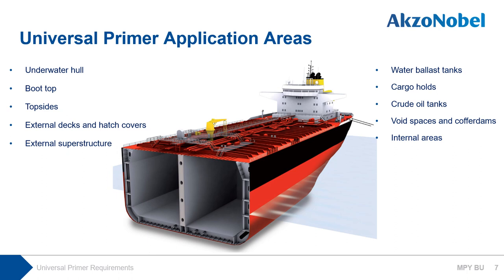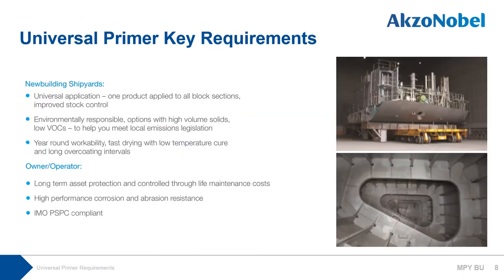With universal primers, only one product is required, which can be applied to all block sections, improving shipyard productivity and reducing operational cost, complexity, and waste. Environmental responsibility is a major feature of the marine coating offer. Our universal primer range contains product options with higher volume solids and low VOC emissions to help customers meet local emission regulations and enhance their environmental profile. We are engineered to deliver proven performance whilst presenting value for money. Because in-service performance is critical for vessel operators, all our products in this range are IMO PSPC compliant for long-term asset protection.